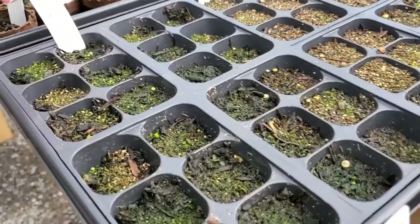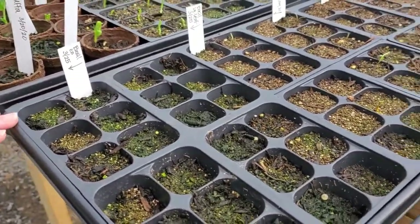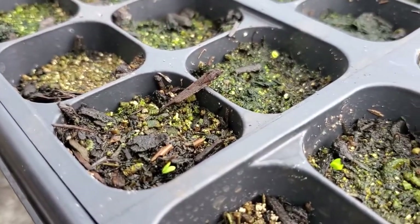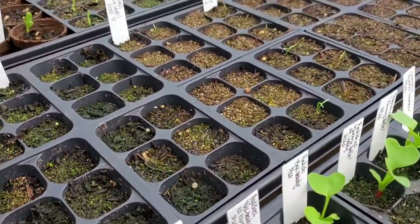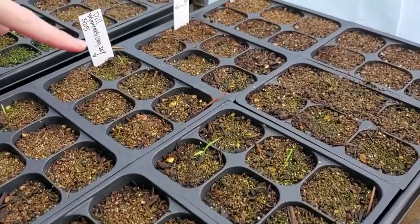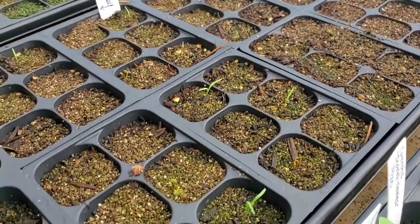Our herb row — there has been some activity now. Last week nothing was showing, and now we've got basil coming up. Take a look at those little guys — we love basil, we put it in our salad and use it on a lot of things. Here's our dill — these are cute little guys coming up. Quite a bit coming up there.